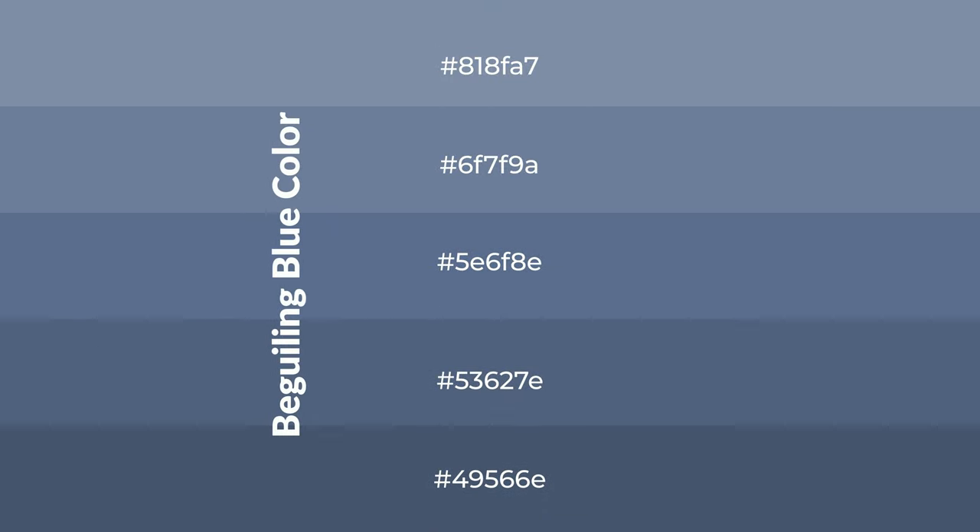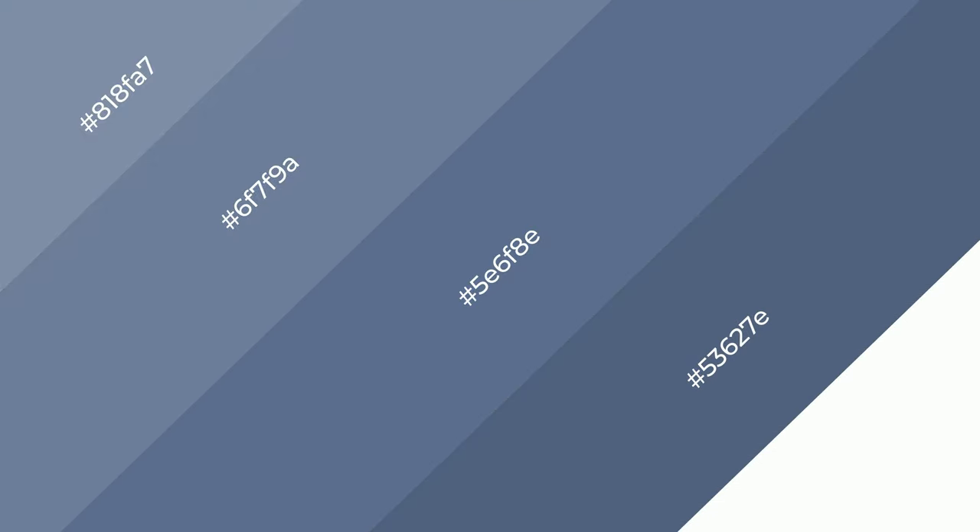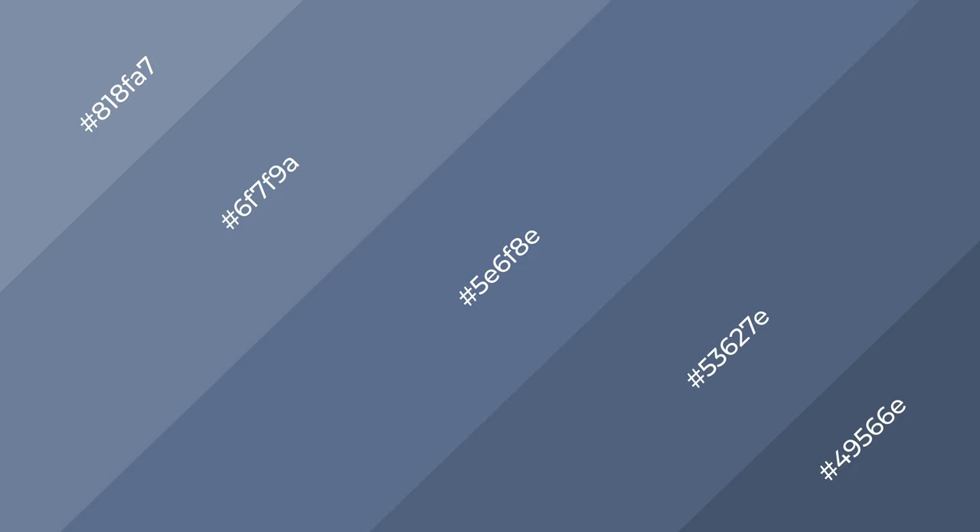To generate shades of a color, we add black to the color, and it is used in patterns. 3D effects, layers and shades create depth and drama. Beguiling Blue is a cool color.